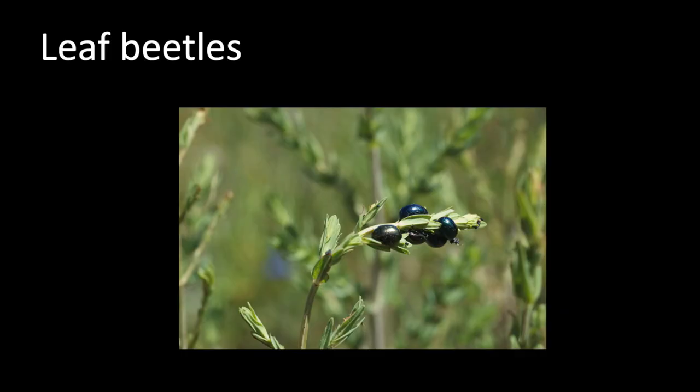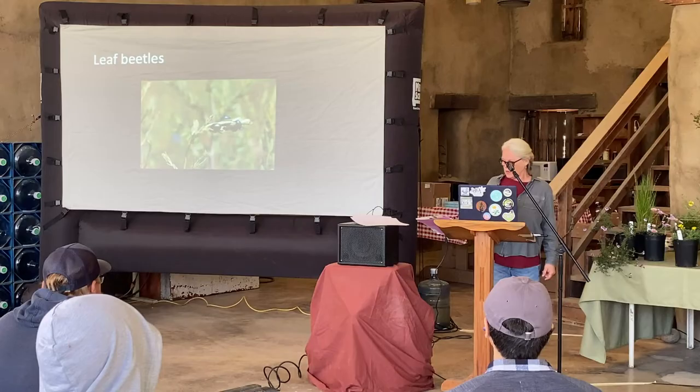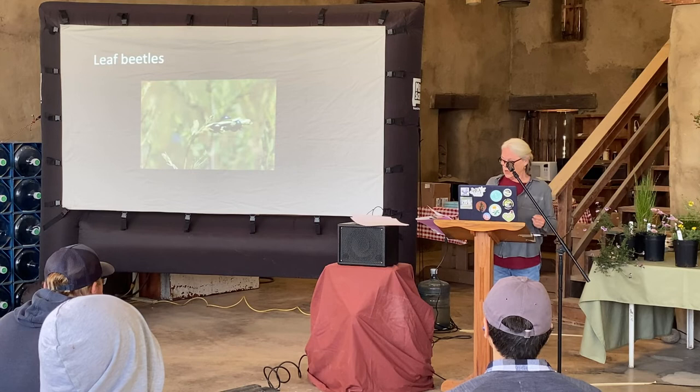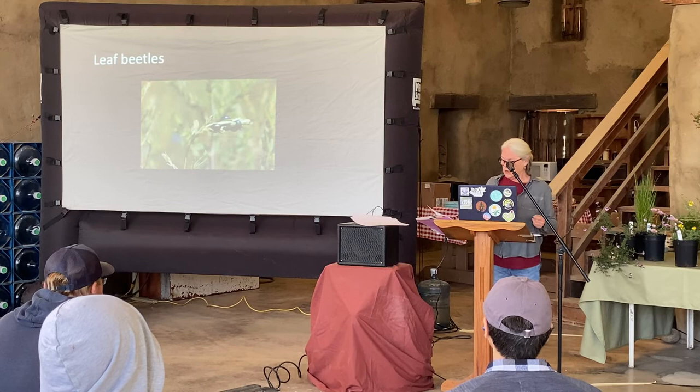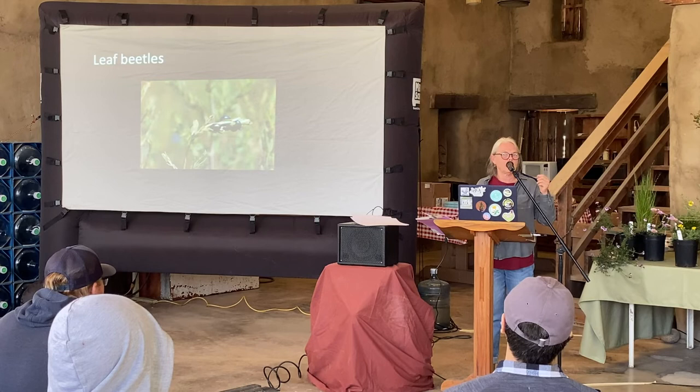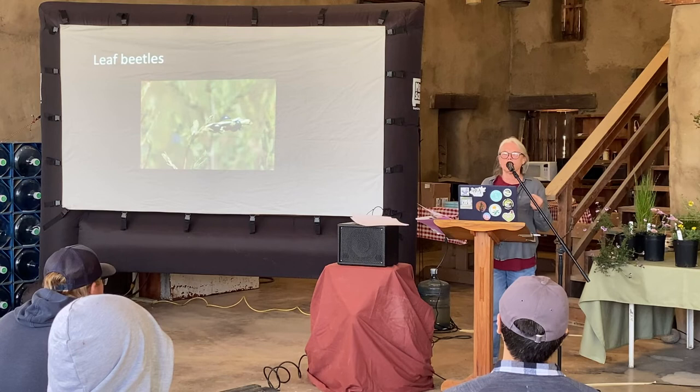Leaf beetles here are a type of chrysomelid — family Chrysomelidae — an herbivorous family useful in weed control. These particular beetles were introduced to control St. John's wort, Hypericum perforatum, which is a rangeland weed toxic to cattle, and it's been really successful. We're also trying to introduce a weevil for star thistle, but as I said these things are always being tested extensively — we don't want the weevil to then start eating our native thistles.